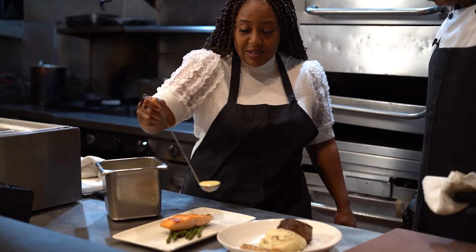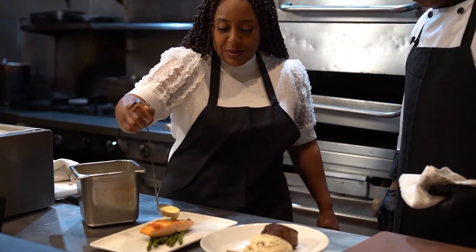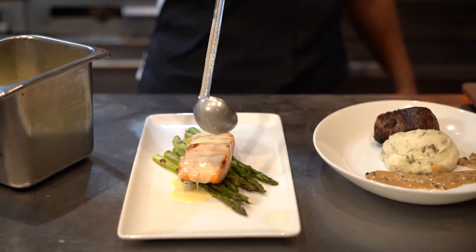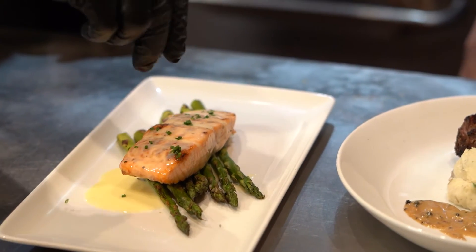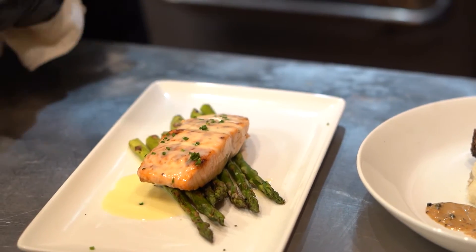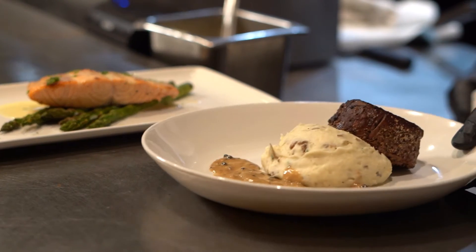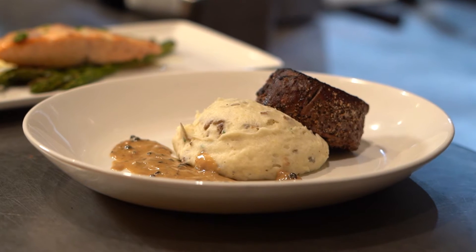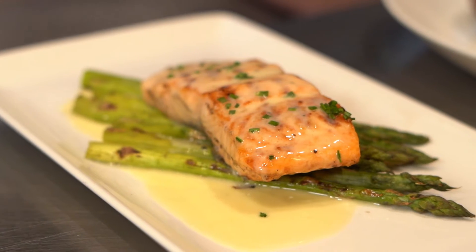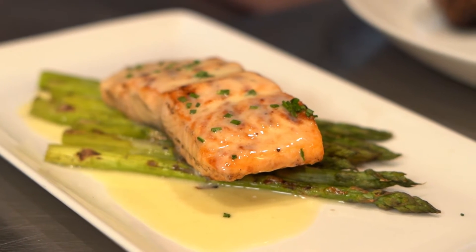During Restaurant Week, diners get a three-course meal, which includes an appetizer, entree, and dessert. Prices range from $15 to $45 depending on the restaurant. Among their menus, Sullivan's Steakhouse offers a broiled salmon and a filet mignon, which you see here. Menus for all participating restaurants are available online.